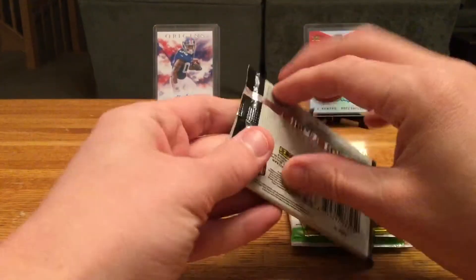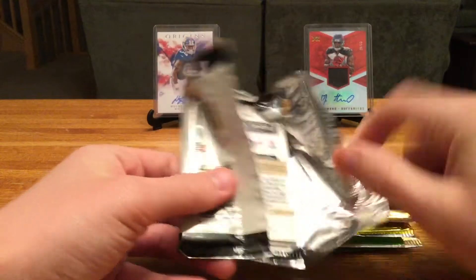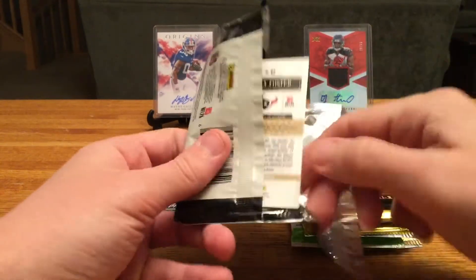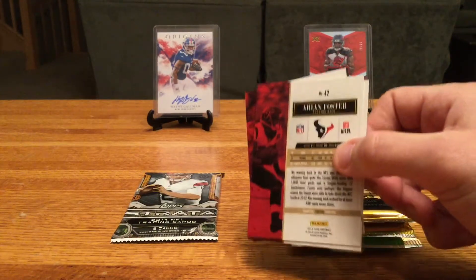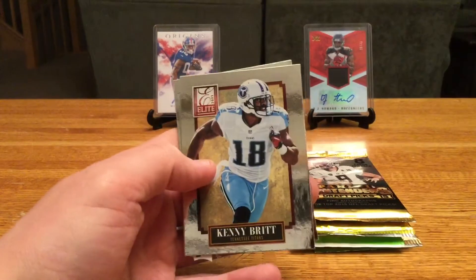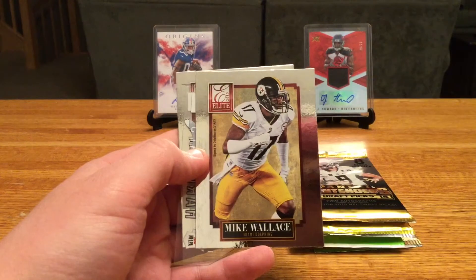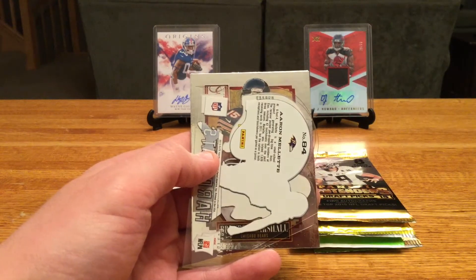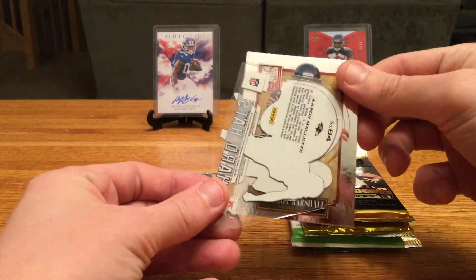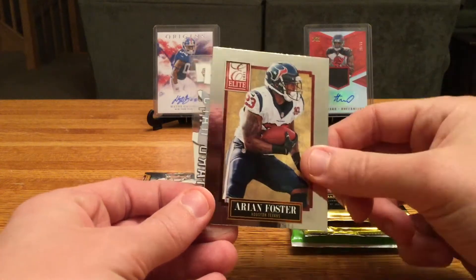Starting with the 2013 Elite bonus pack. This isn't a great draft class, but if you can hit a Hopkins or Le'Veon Bell it can turn out pretty well. One of the nice things about Elite — especially some of these older Donruss Elites — is they tend to have some pretty solid autographs. We've got Kenny Britt, Mike Wallace, and some cool backwards acetate cards. Also Brandon Marshall and Arian Foster.